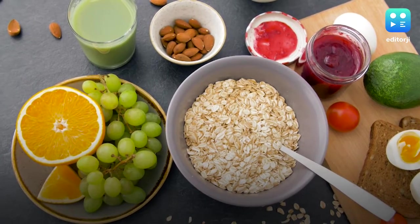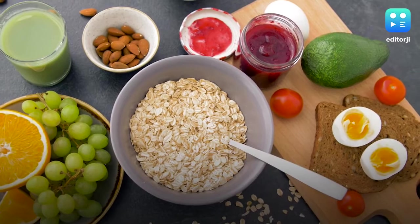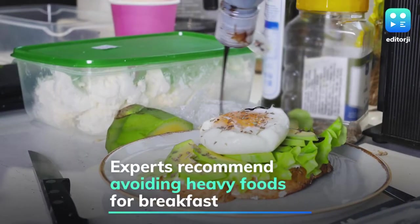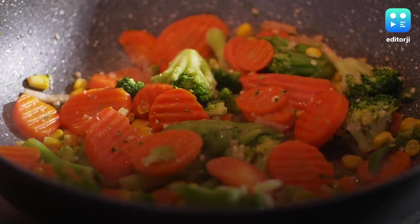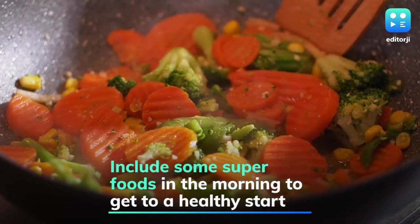Many believe that the most important meal of your day is breakfast, which is why it must be the most nutritious meal. However, many experts also recommend avoiding overtly heavy breakfasts, as the body needs time to wake up and start daily functioning. Eating these superfoods in the morning could be the perfect way to start your day on a healthy and nutritious note.